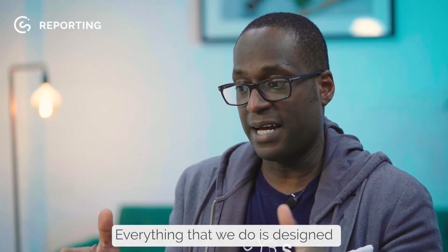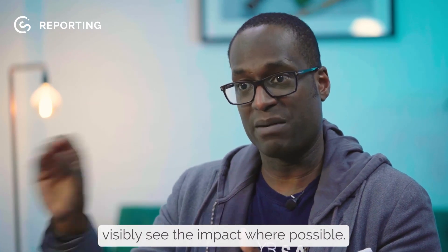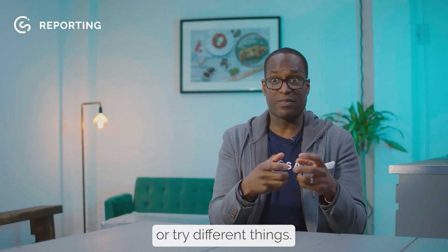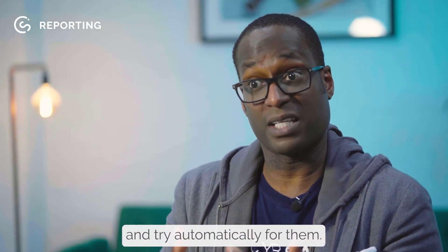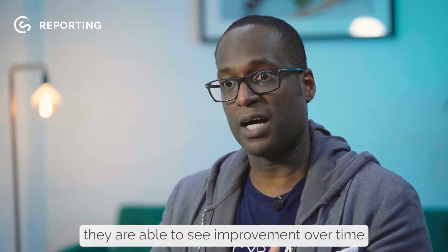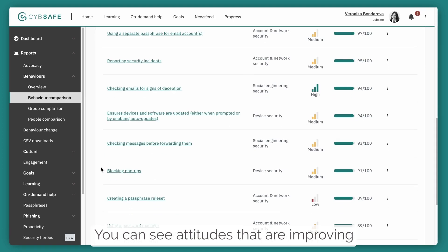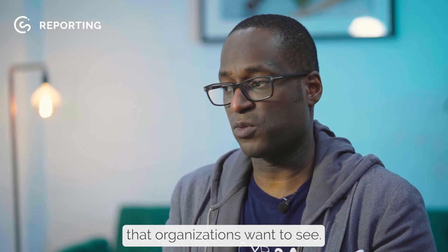Everything that we do is designed to help organizations visibly see the impact where possible. Sometimes all they can see is that they're not having the influence they want to have and need to change things or try different things. But on the CybeSafe platform, some of that we change and try automatically for them. Quite a lot of it they're able to see improvement over time — you can start to see behaviors changing on a dashboard, risk being reduced, attitudes improving, as well as knowledge and all the other things organizations want to see.